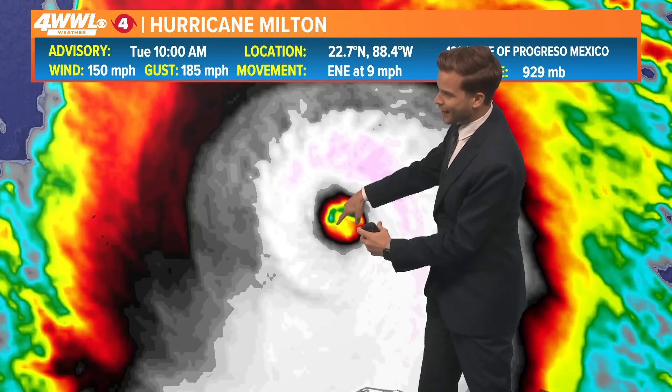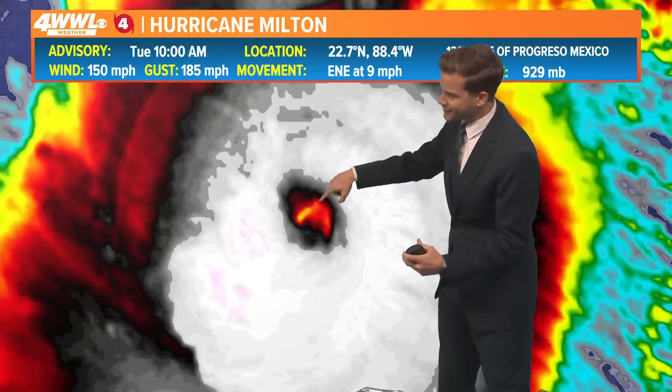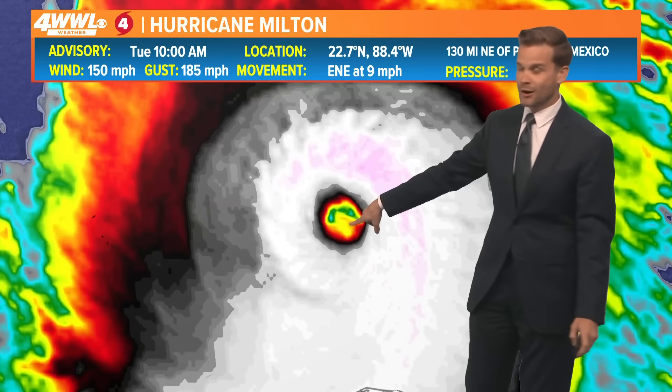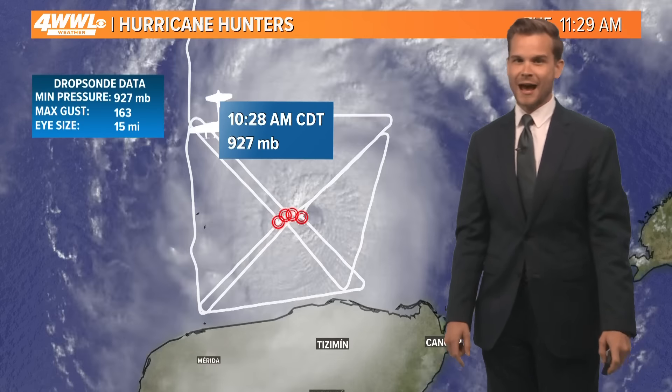Remember, in the eye there's sinking air and warm air — that's the calm eye right there. It's not very big, but that's a sign that the hurricane is back on its way to category five status.